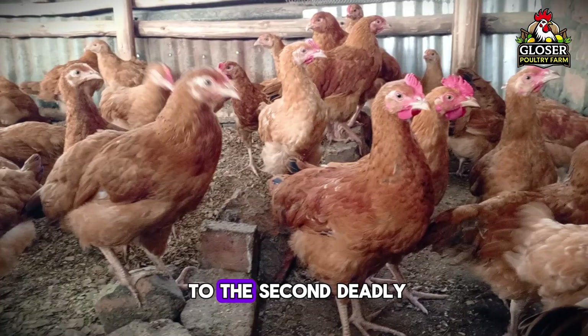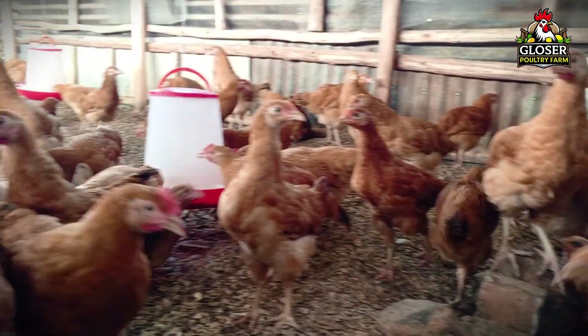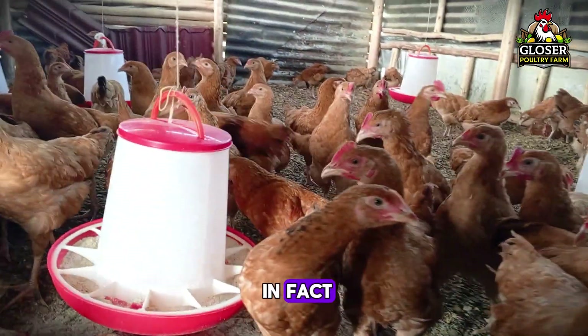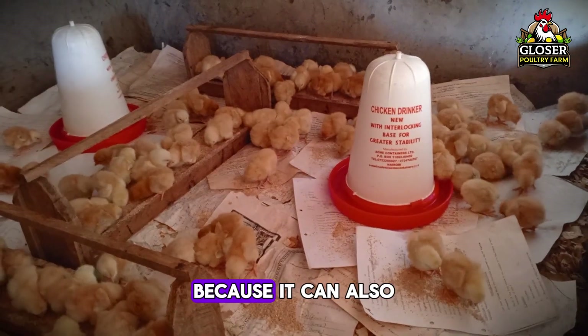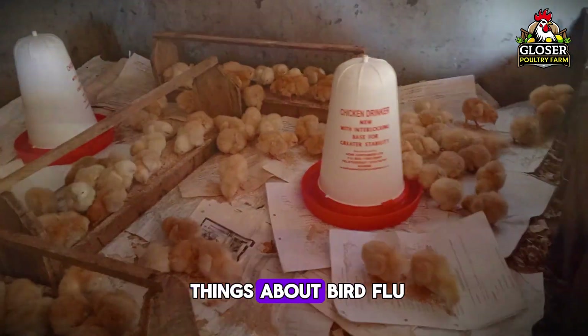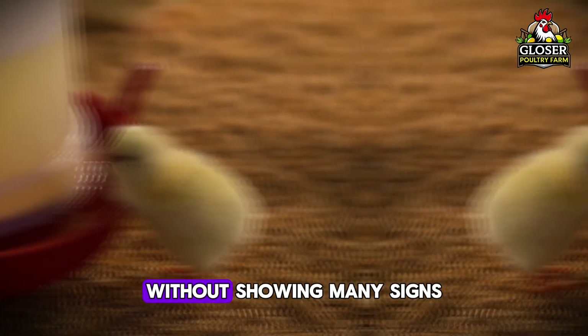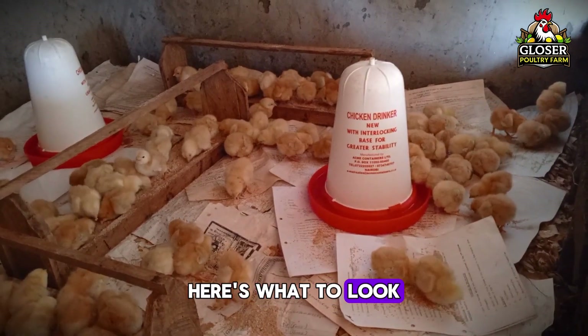Now let's move on to the second deadly poultry disease: avian influenza, also known as bird flu. This disease is extremely dangerous and spreads very fast. It's one of the scariest diseases for both farmers and governments because it can also affect humans in some cases. One of the tricky things about bird flu is that sometimes birds just die suddenly without showing many signs. But if you do see symptoms, here's what to look out for.